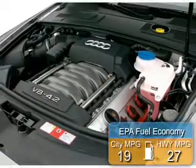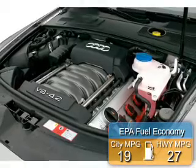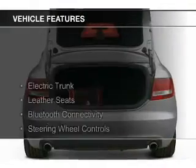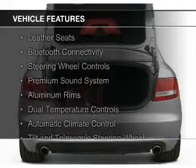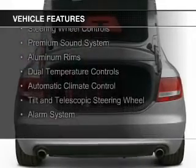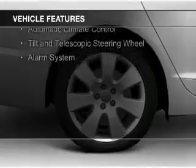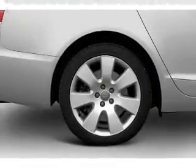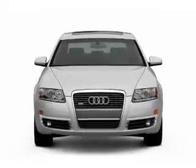Great fuel efficiency saves you money by requiring fewer trips to the gas station. The features include electric trunk, leather seats, Bluetooth connectivity, steering wheel controls, a premium sound system, aluminum rims, dual temperature controls, automatic climate control, a tilt and telescopic steering wheel, and alarm system.